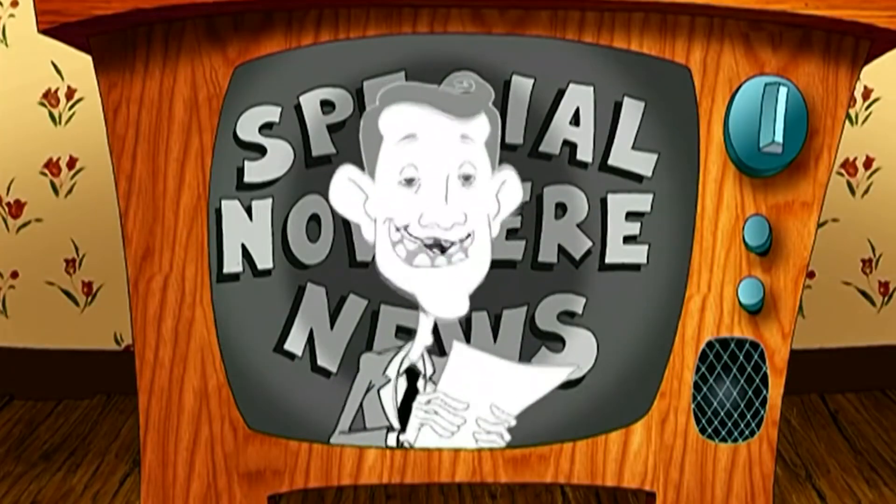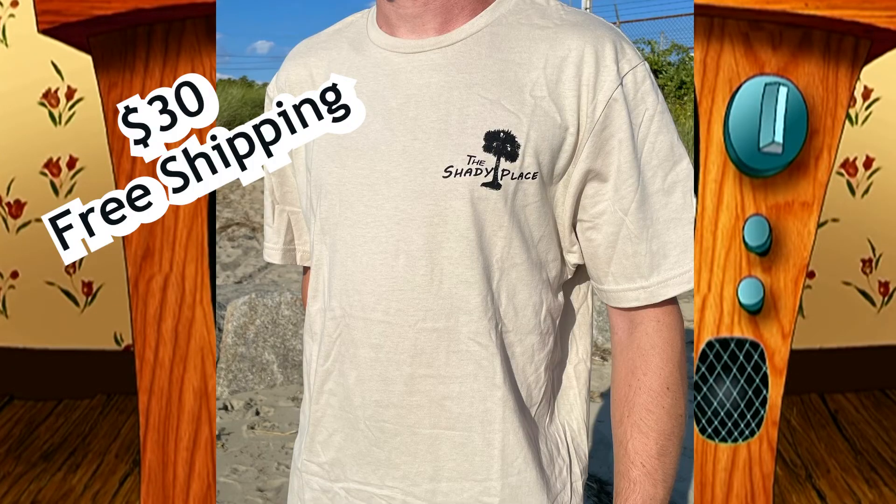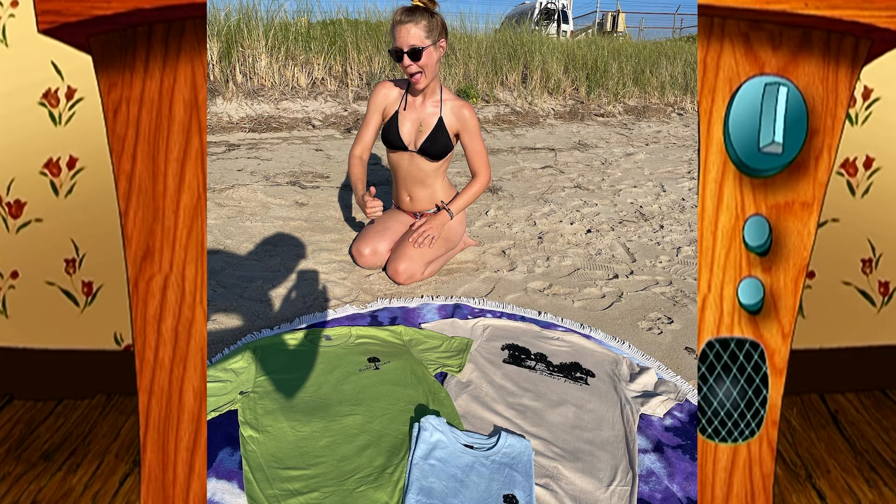We interrupt this program to bring you... The Shady Place Tees! They come in green, light blue, and tan. Do you want to support us and help make these videos? Send us an email at arustyshadyplace at gmail.com to order yours now!